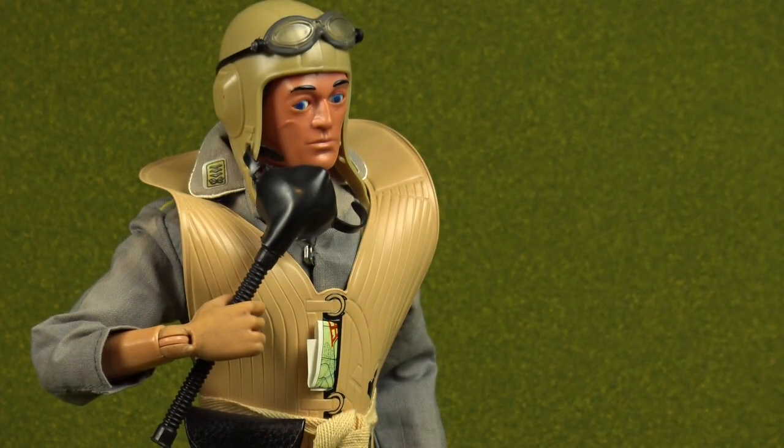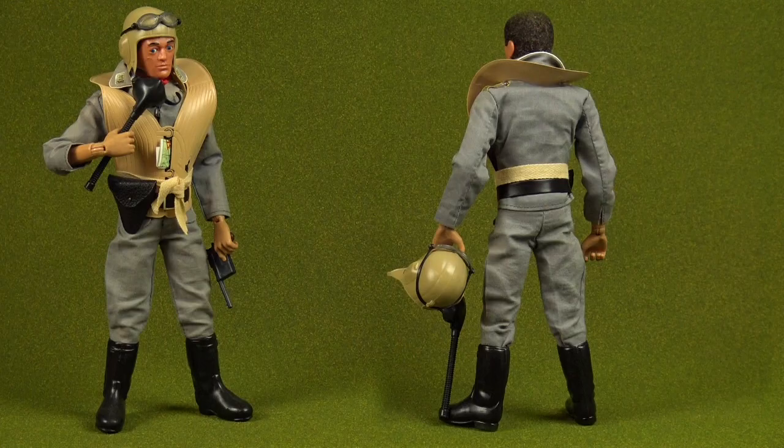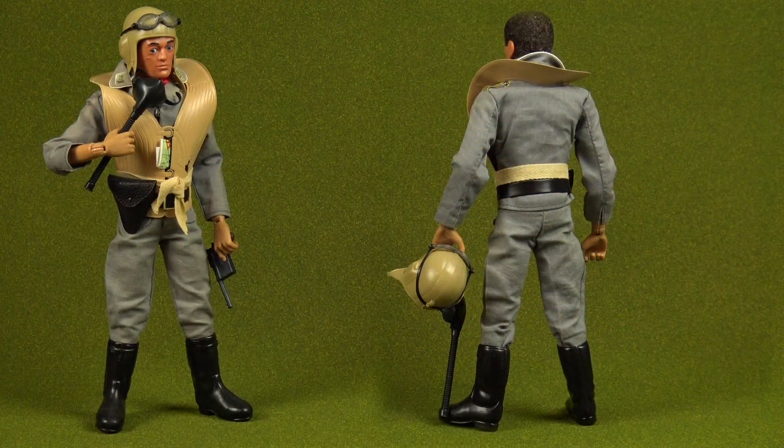Finally, the last German uniform produced by Palatoy in 1982 wasn't technically a member of the Action Man German Army. He was actually the only enlisted member of the Action Man German Air Force — the Luftwaffe pilot. This was another gorgeous Action Man uniform produced by Palatoy, but unlike the Panzer Captain who could command his German armoured car, the lack of a German fighter plane made the Luftwaffe pilot fairly redundant, which is why he now ranks as probably the least popular of all the different Action Man German uniforms.